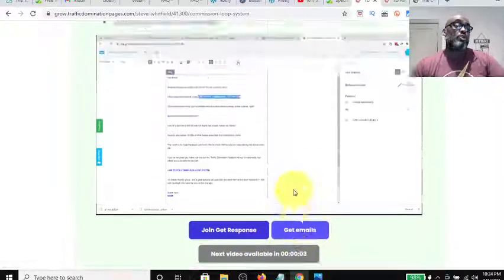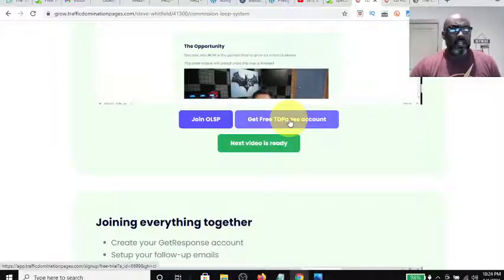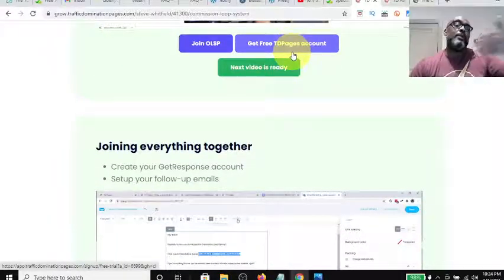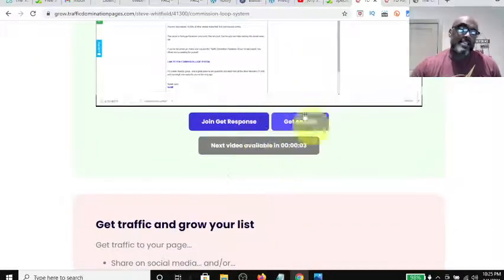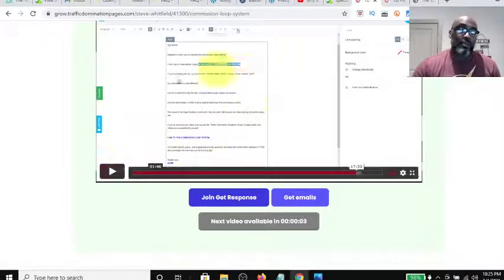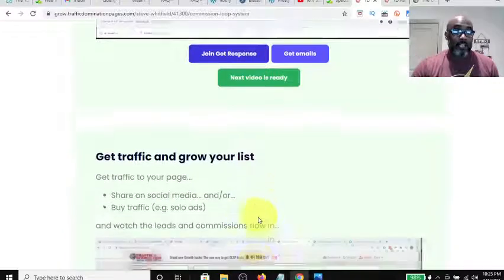So by then you'll already be making commissions and you'll be able to afford the system. The last step is you get an email sequence that you click, and it takes you to a Google Drive where you take the emails and load them into GetResponse. This video describes everything you need to do, and then it ends — this button lights up and takes you to the next video.